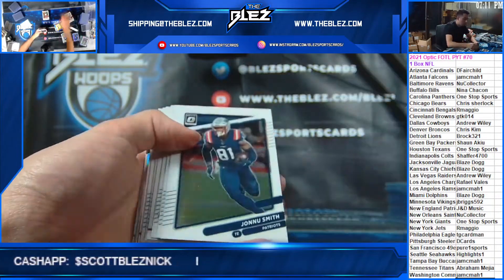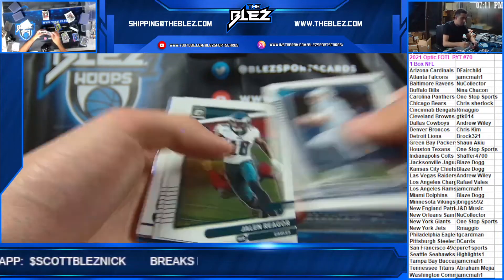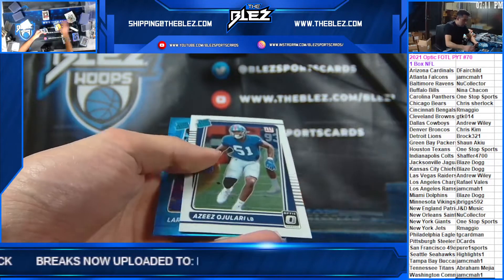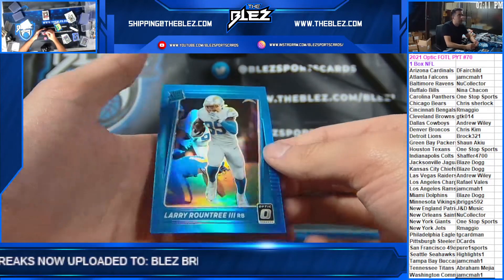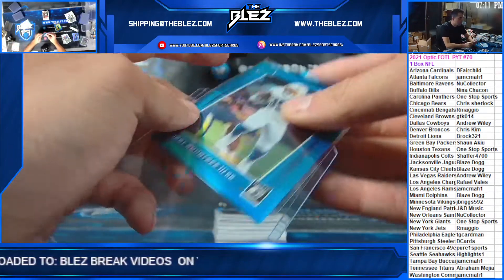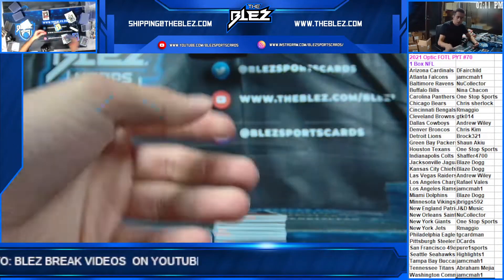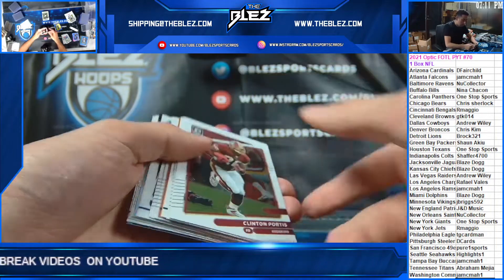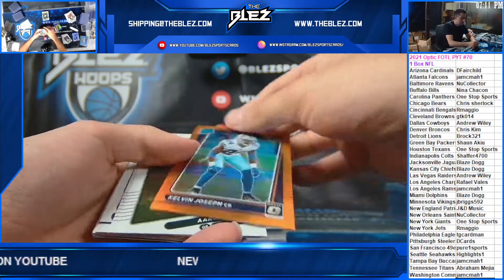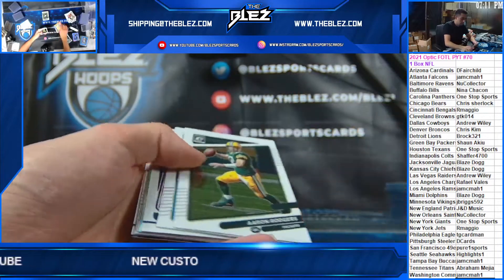It'll stay up for one more — there was one more in the store, I just added it. We'll stay up for one more, then we'll go to hobby. Von Miller Hollow. Aqua of Roundtree. We'll stay up for one more, then we'll go back to it. Orange rookie of Kelvin Joseph — I just added it.